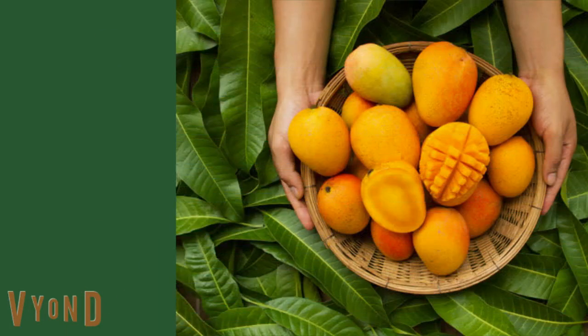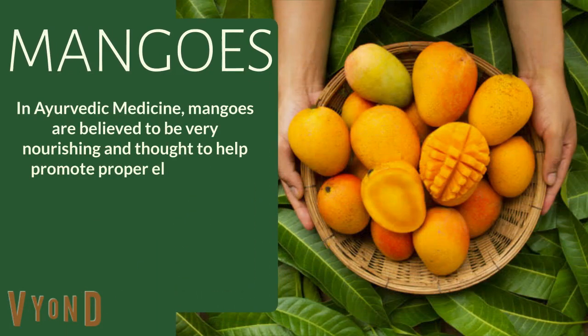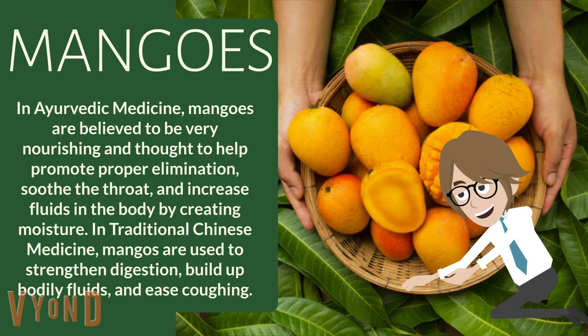Mangoes. In Ayurvedic medicine, mangoes are believed to be very nourishing and thought to help promote proper elimination, soothe the throat, and increase fluids in the body by creating moisture. In traditional Chinese medicine, mangoes are used to strengthen digestion, build up bodily fluids, and ease coughing.